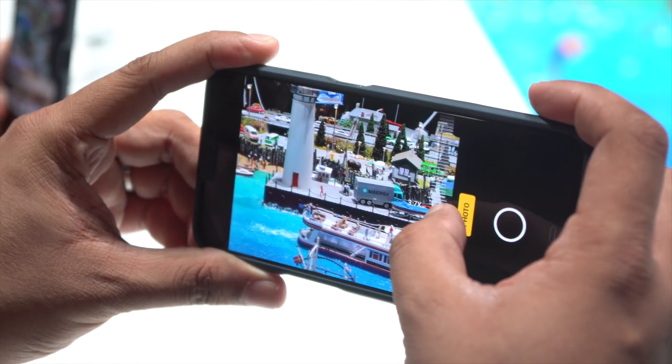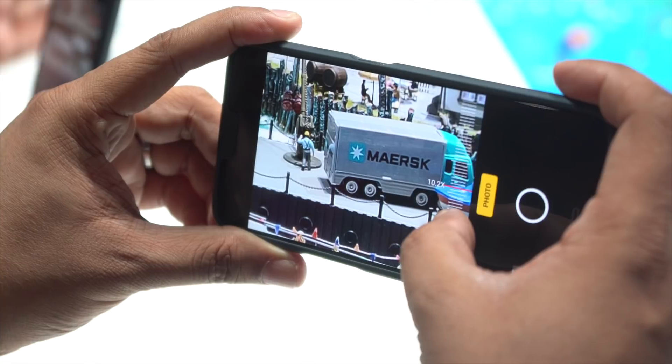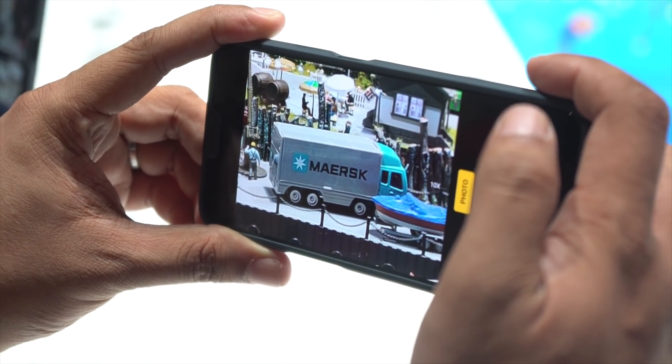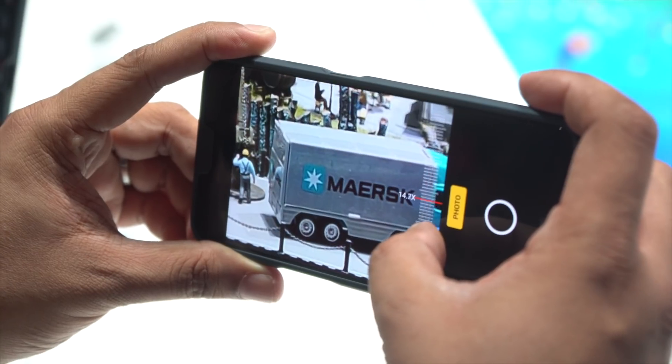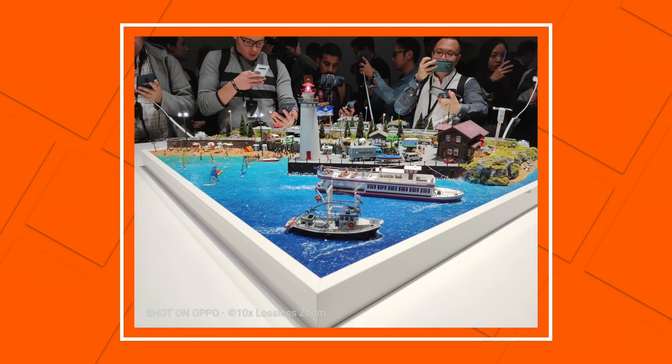The most important thing to note is that compared to other phone brands, this is lossless and it has image stabilization. The slightest movement can make your photo blurry, but since you have OIS on this, it's really something. One of the most remarkable things Oppo managed to do is put image stabilization on an already very complicated zoom lens arrangement — because they're not just stabilizing one lens, they're stabilizing a variety of lenses inside the camera module. That's a really impressive technical achievement.